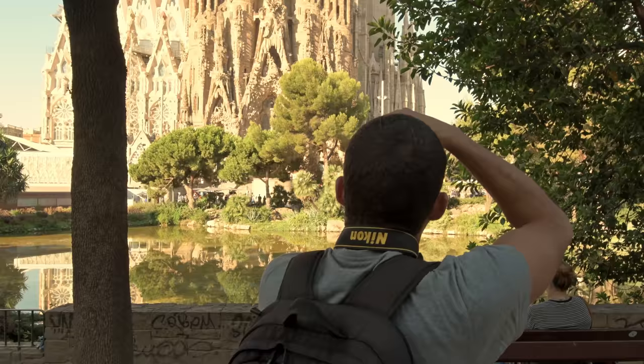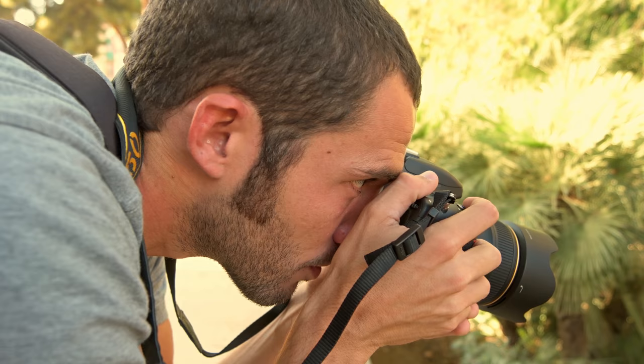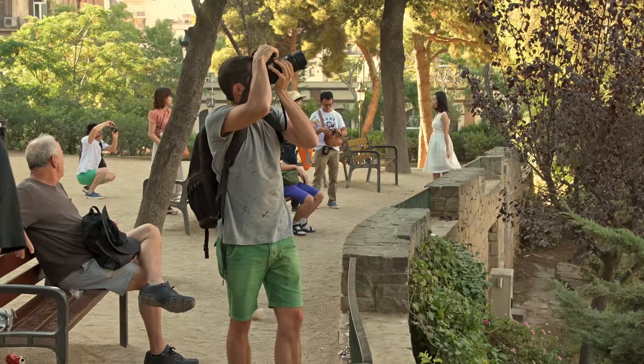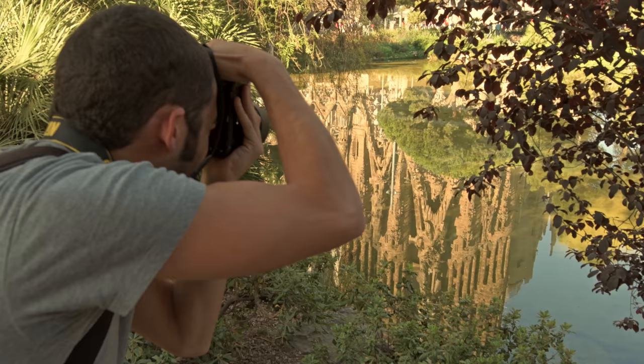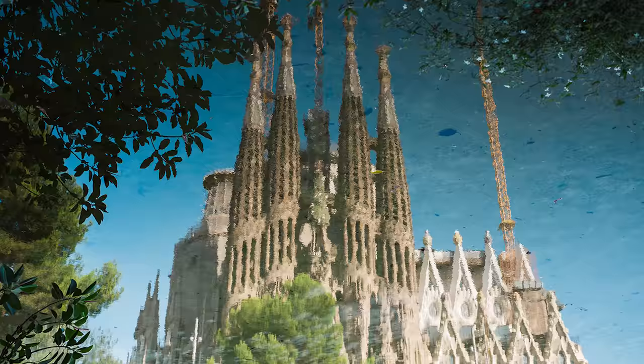At Sagrada Familia we tested the 35mm 1.4. That allows me to play with a really nice focal length, to play with the composition and to play with the depth of field that the 35 gives you. My challenge was to take pictures of the temple in a different way. I played with the composition — the trees, the reflection of the water — to achieve a different final look.